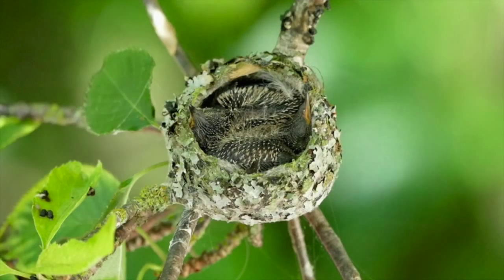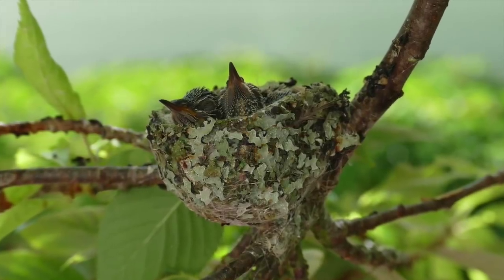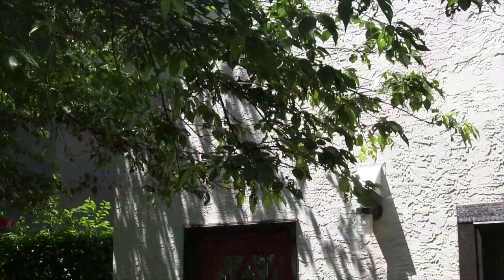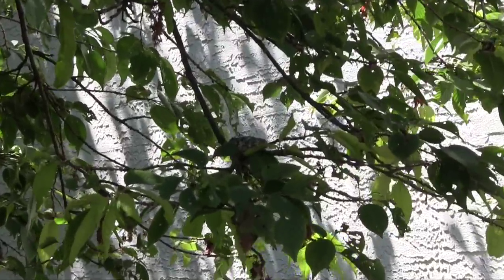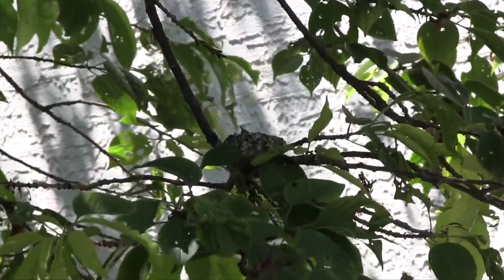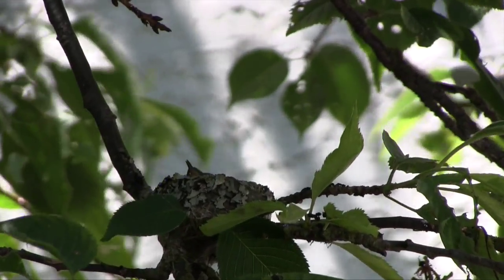Mum couldn't even nestle down on top. She would just fly in with food, feed them and fly away again. We noticed that the edge of the nest was starting to open up so we set up the video camera to see just what was going on. Well, Mum may have built this nest but it was Hum and Buzz that were renovating it to make sure it fit.